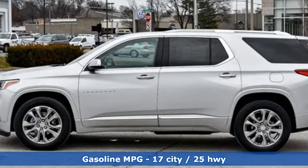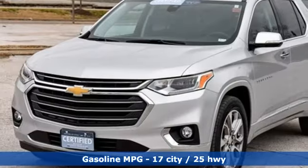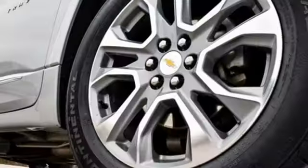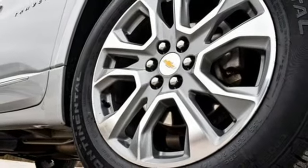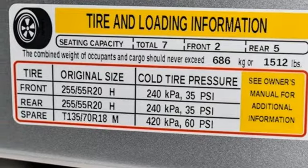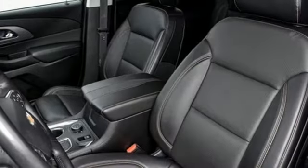V6 engine, dual zone climate control, streaming audio, rear parking sensors, heated steering wheel, power heated mirrors, external memory control, active grille shutters, auto dimming mirrors, and heated and ventilated leather bucket seats.